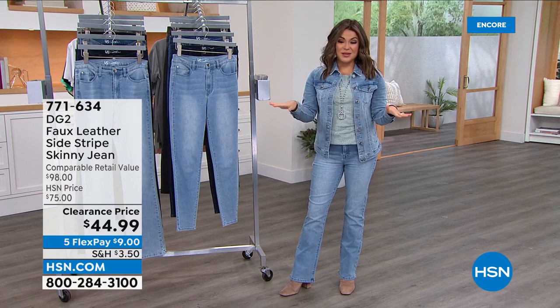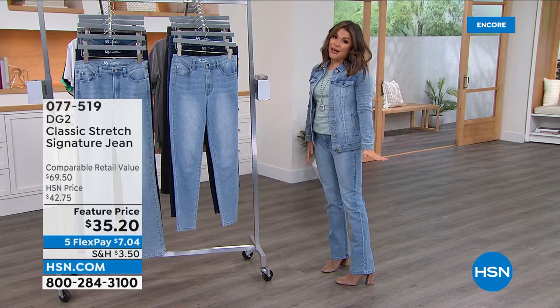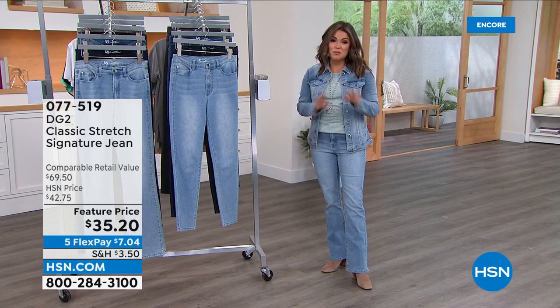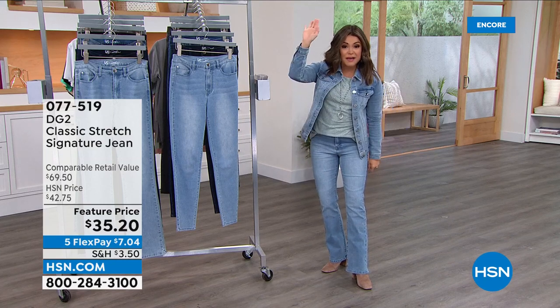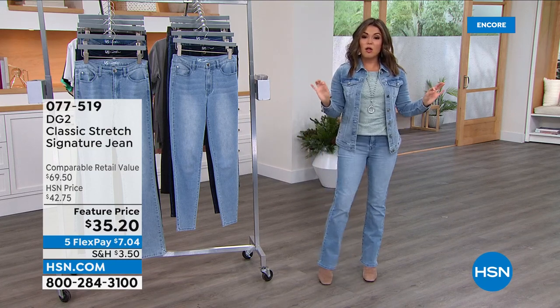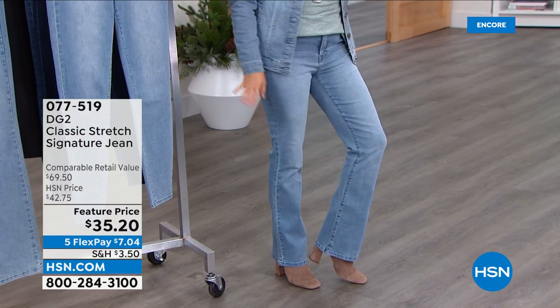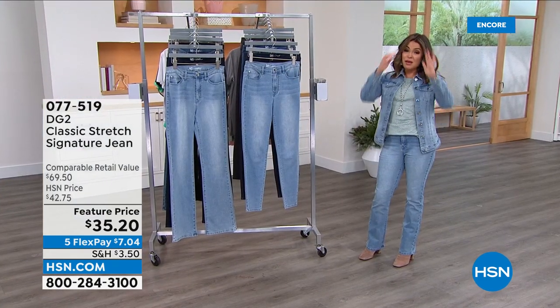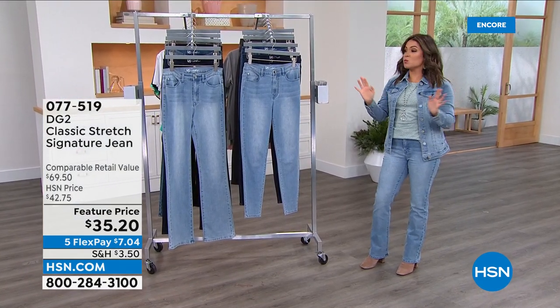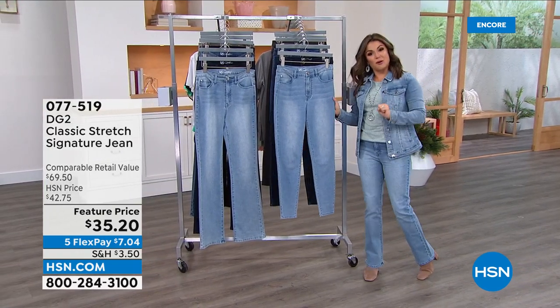Five flex pay on absolutely everything, so let's get started. I am in love with this denim right now. Anytime you can get a boot cut, it's like your legs just go on for miles. Even if you're 5'2" like I am, it makes you look tall, long, and lean — very fashionable. And these are the OG classic stretch. This is where it all started. It's kind of like a retirement party, because Diane has told us several times — once these go, classic stretch is going to be put to rest for a bit.